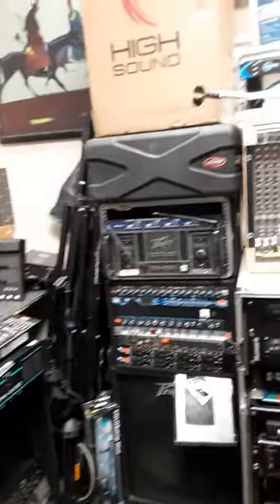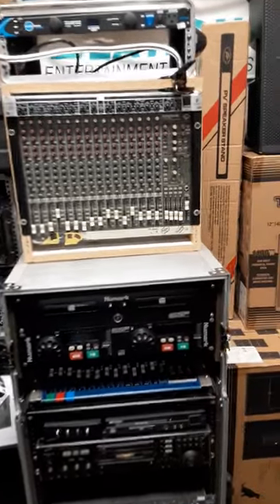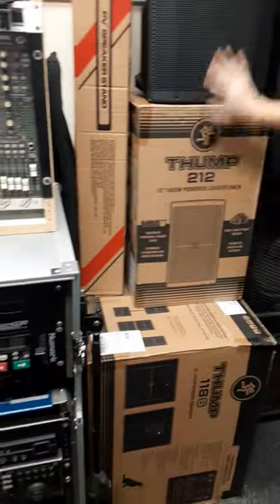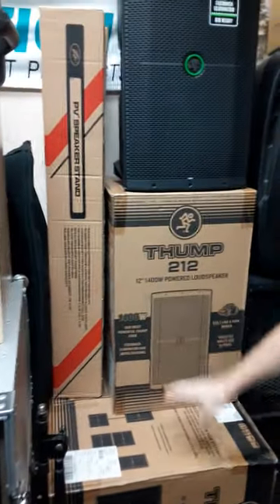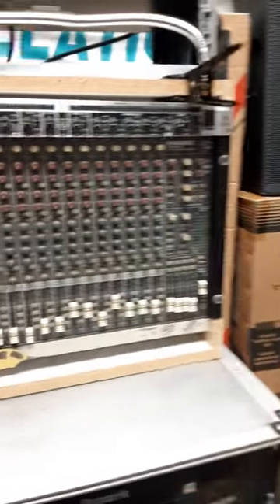We've got new stuff that you don't even have to plug into the wall — that's Bluetooth for under $200. We've got the newest Mackie stuff with Bluetooth — this is the matching one in the box. We've got one out, we've got the 18-inch powered sub, used Mackie mixer, used lighting, a whole DJ thing, another whole DJ system.